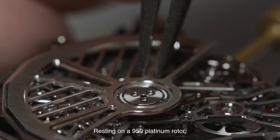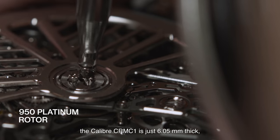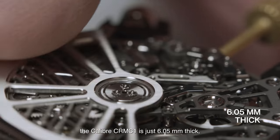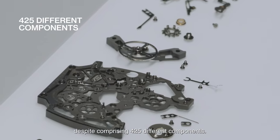Resting on a 950 platinum rotor, the Calibre CRMC-1 is just 6.05 mm thick, despite comprising 425 different components.